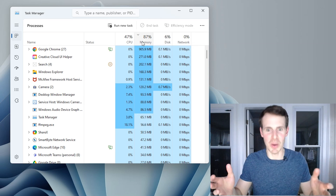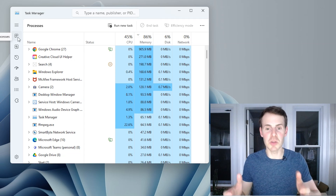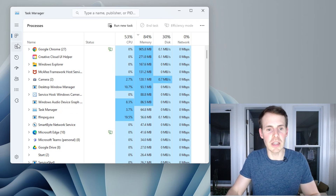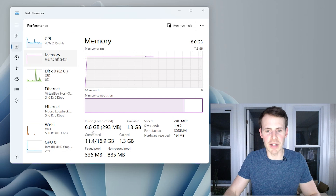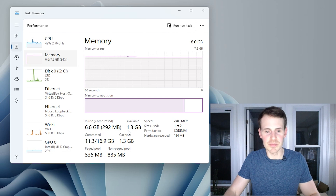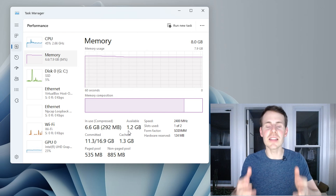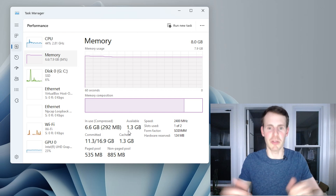The answer and the easiest way to go about resolving that issue is simply by giving it more memory. If you want to take a closer look and see exactly what you currently have installed with your laptop, you can go over here to the performance tab. If you select memory, it breaks it down right here — in use 6.6 gigabytes, available 1.3 gigabytes. It basically says that I have eight total gigabytes of RAM and I'm using most of it. This is the easiest way to confirm if an upgrade to your computer's RAM would improve the performance of the device.